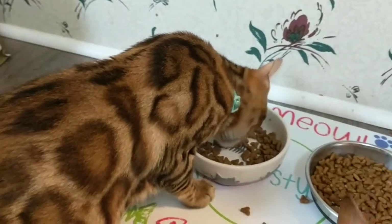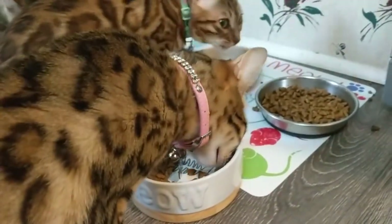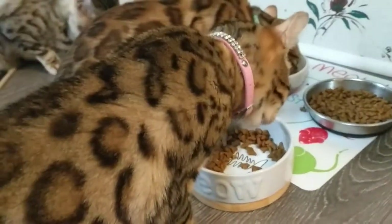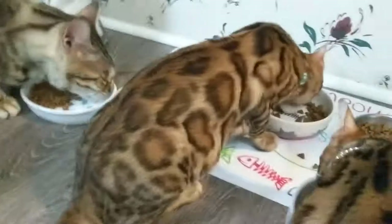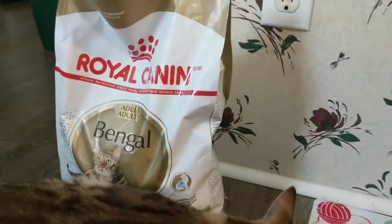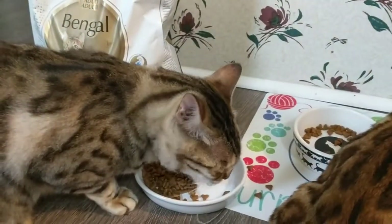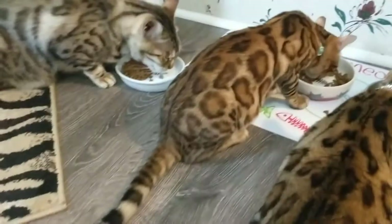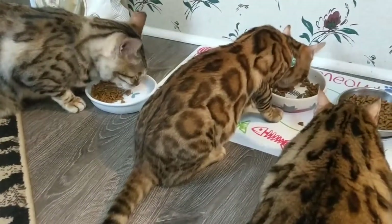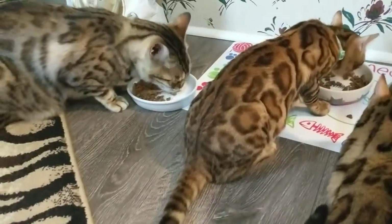Dora here is just about finished with her whole bowl, and Flawless is going to be done with her whole bowl too. They love it! That's it — I hope you enjoyed today's video. If you enjoyed this video, please give us a big thumbs up and subscribe to our channel for more updated new videos coming your way every week.